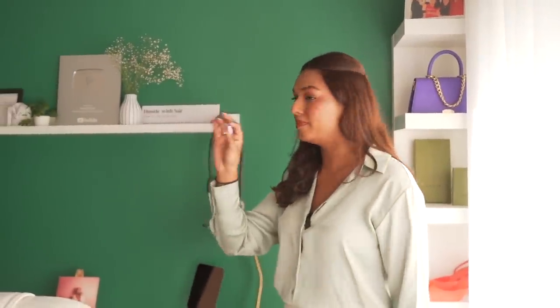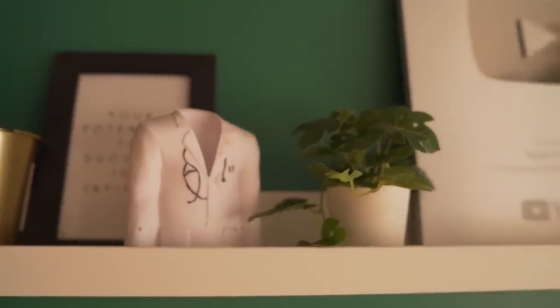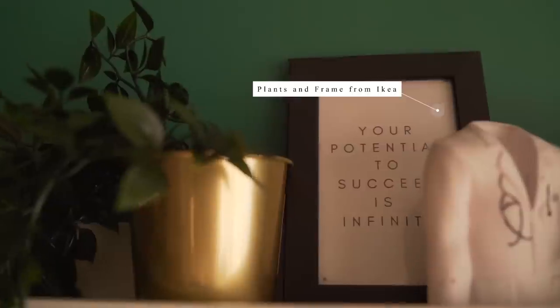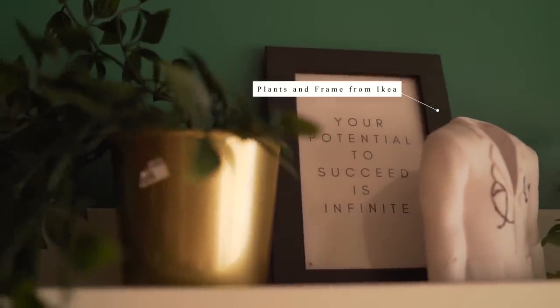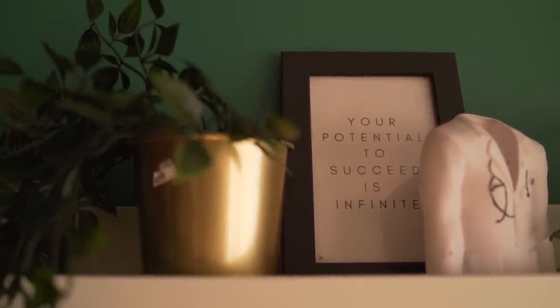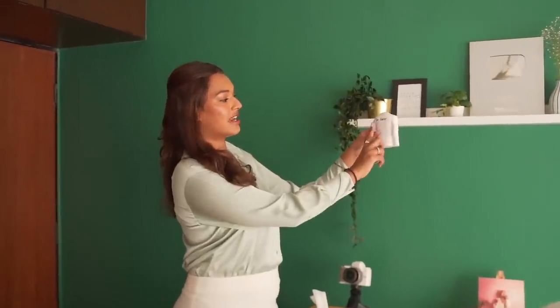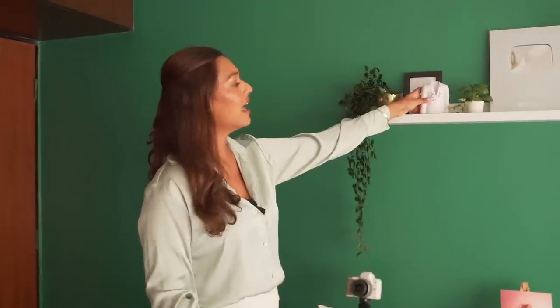I've got a little bit of planters, this climber piece from IKEA with the gold details, and the black frame is also from IKEA. I've got this little plant, also from IKEA. I've got a black frame that says 'your potential to succeed is infinite,' which I truly, truly believe in. And this very cute pen stand that says Dr. Sara at the back, which was sent by a company in PR — I forgot the name; if you're watching this, please comment so I can put it in the description box. I'll put the rest of the details in the description box so you have references.